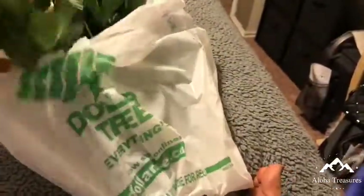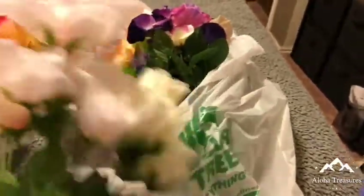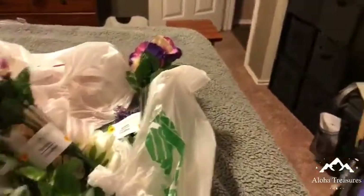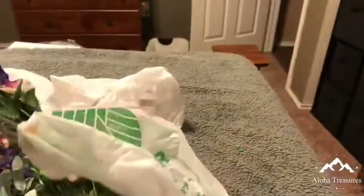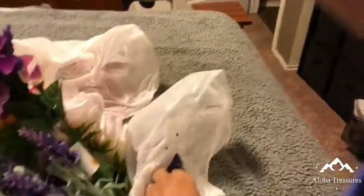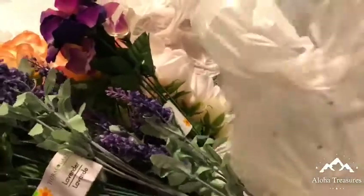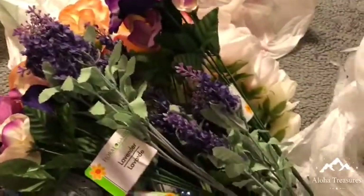This is for a project of mine. And I got some flowers at the dollar store — I love working with flower arrangements. I got some purple, and I'm going to be mixing some colors up.